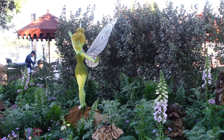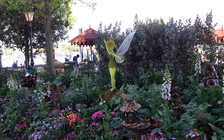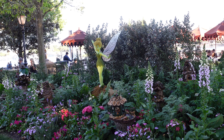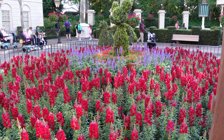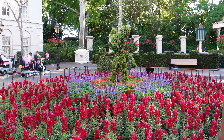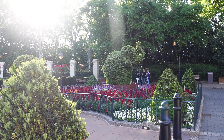We found Tinkerbell right outside of the Yorkshire County Fish and Chips shop. We popped back into the gardens of the UK because we weren't sure if they had any topiaries back there or not — but they do! They have a Mickey one and a Dumbo one.